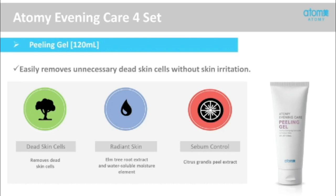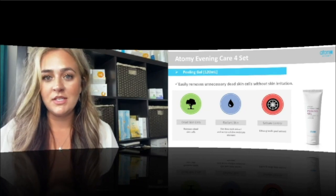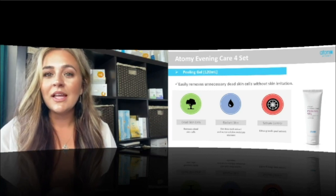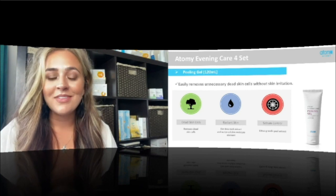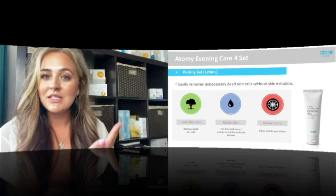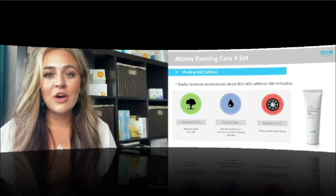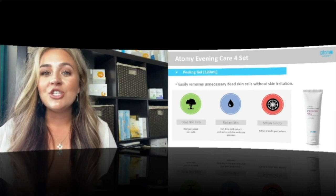Then we have the peeling gel — one of my favorites, and a lot of people's favorites, especially when it comes to skincare products. It is a gel exfoliant that removes all dead skin cells without skin irritation. Every 28 days our skin recycles itself, and if you're not exfoliating, there's essentially a layer of dead skin cells sitting on top of your face. No matter how good the products are you're putting on — The Fame, the Absolute Skin Care Set — they're not going to work properly if you aren't exfoliating. You need to do this at least weekly. You apply the gel, let it sit for a couple of minutes, then rub in circular motions to gently exfoliate your skin.